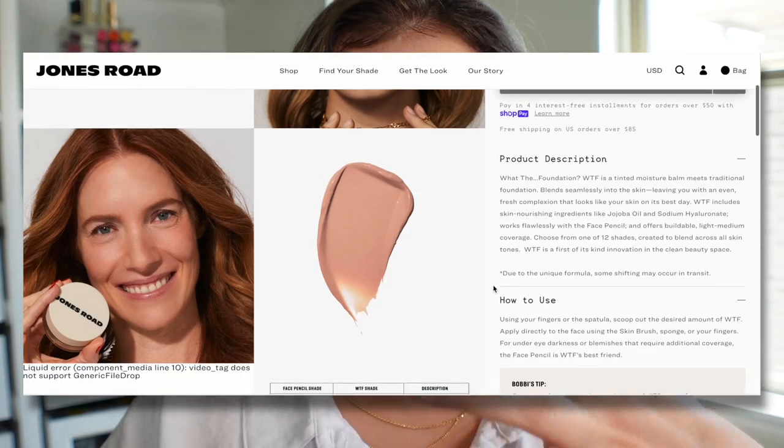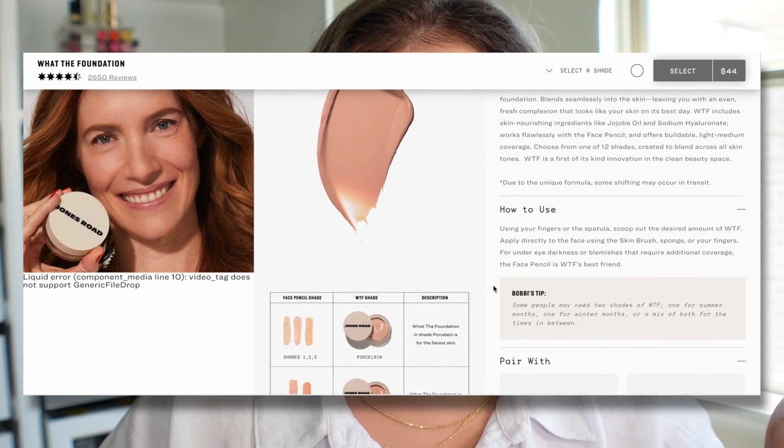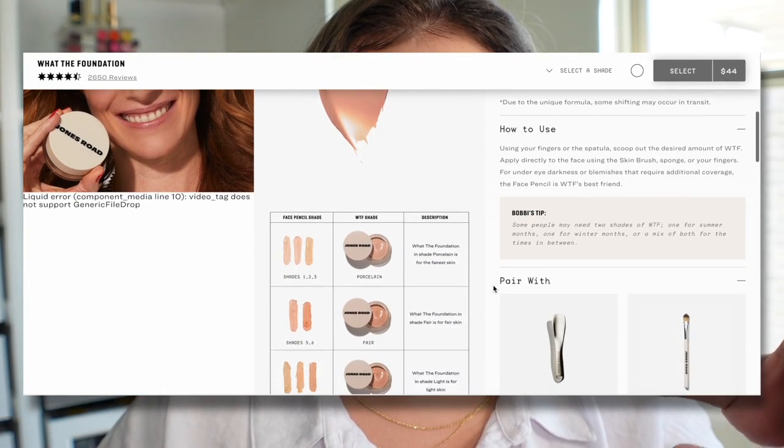Everyone handled it very well, I think. Anywho, I was intrigued. All of this visibility that it drummed up made me think — you know what? I could get into a hydrating tinted foundation.